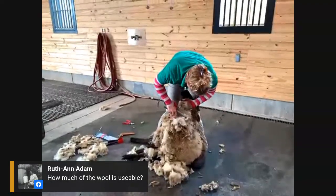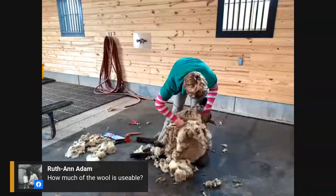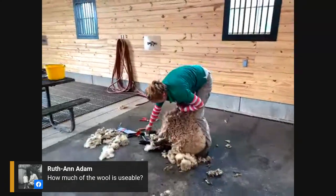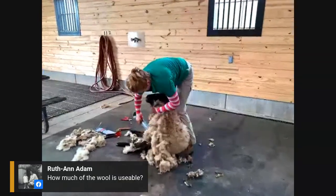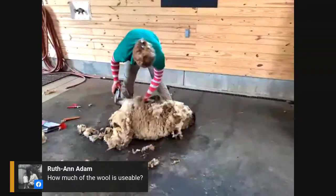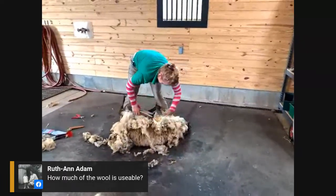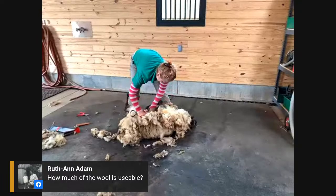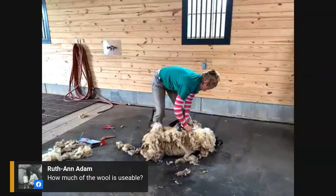Ruth Ann asks, how much of the wool is usable? The goal is to get the entire fleece off in one piece. Once you get it off, you lay it down like a big rug and go around the edges doing what's called skirting — removing the dirtiest parts from the back end or belly of the sheep. Historically the fleeces would be washed in mild soap and warm water. You don't want really hot water or to agitate it, or you could felt the wool, but it was cleaned prior to being made into a garment.